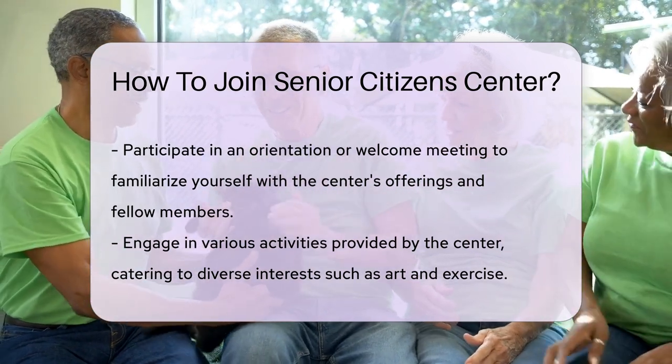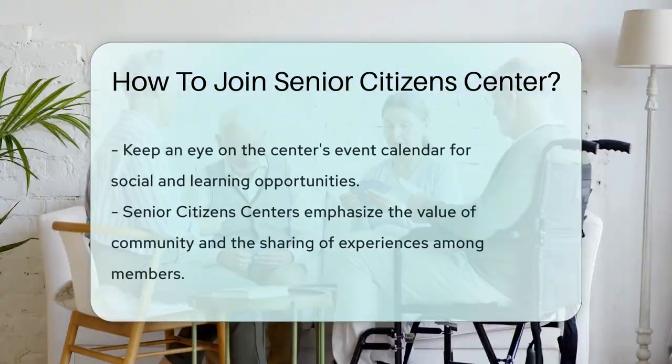Enjoy the activities. From art classes to exercise sessions, there's something for every interest. Check the center's calendar for upcoming events — they're packed with fun opportunities to mingle and learn. Remember, Senior Citizen Centers are all about community. They're places where experience is celebrated and shared.